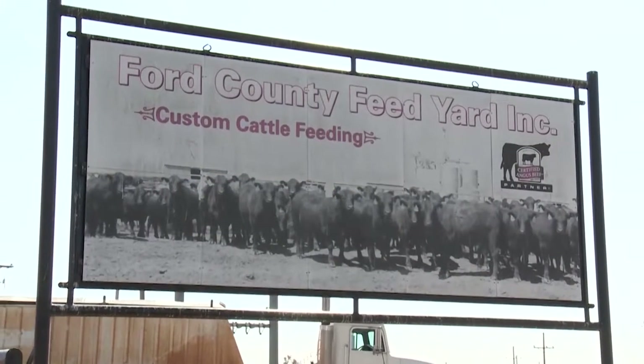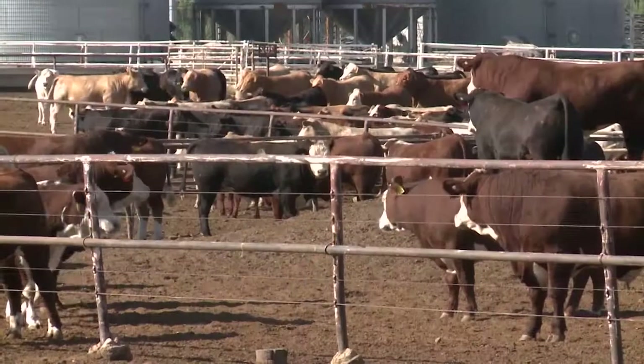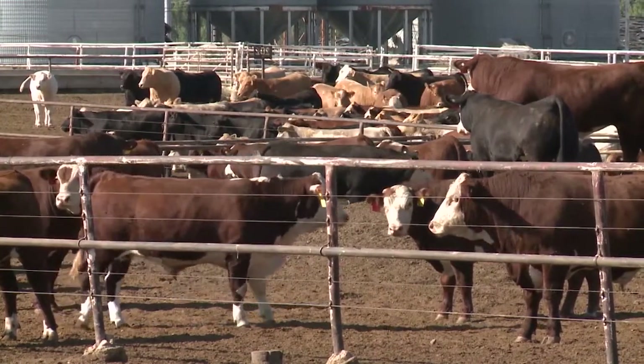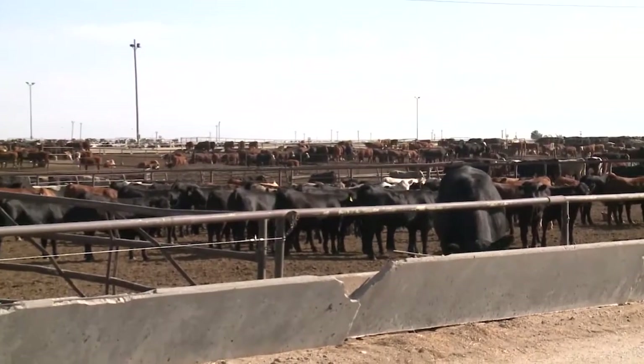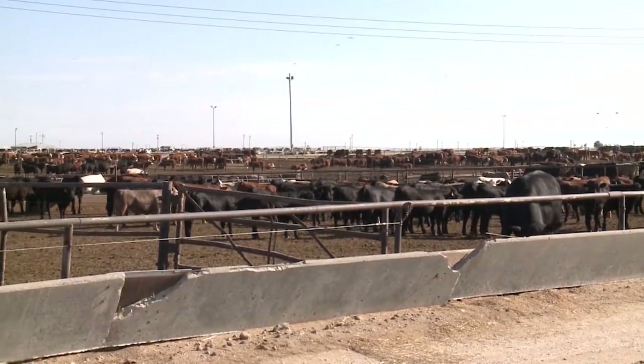In Ford, Kansas, Danny Herman manages a feed yard that sources cattle from many places. The feed yard is basically a family owned operation. We've been here since 1973. My father started it and it's still in the family. We're basically here to feed cattle — from Holsteins to conventional cattle. We also have a Hereford program and a CAB program, and we feed cattle from all parts of the country.